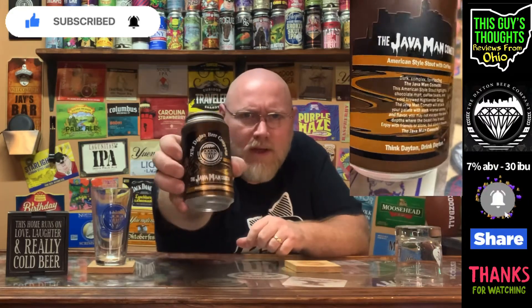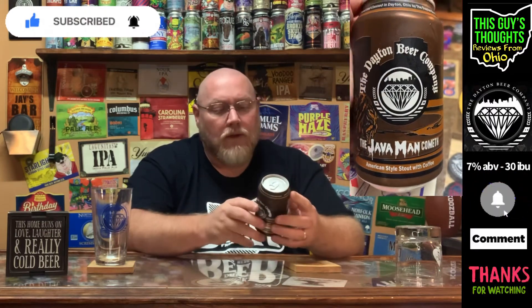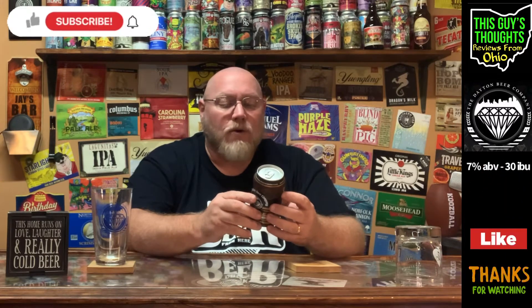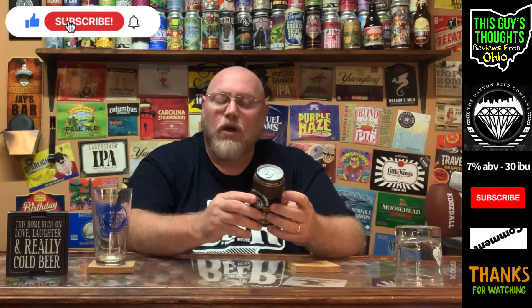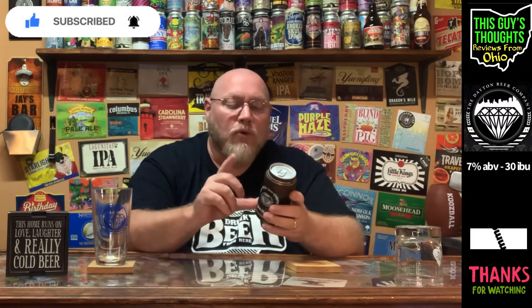The artwork is actually pretty cool stuff. Just greens, chocolate — there's melted chocolate in the background. Just everything about this says chocolate coffee stout. And the back says 'dark, complex.' The Java Man Cometh. This American-style stout highlights chocolate malt, coffee beans, and cold-brewed Highlander Grog.